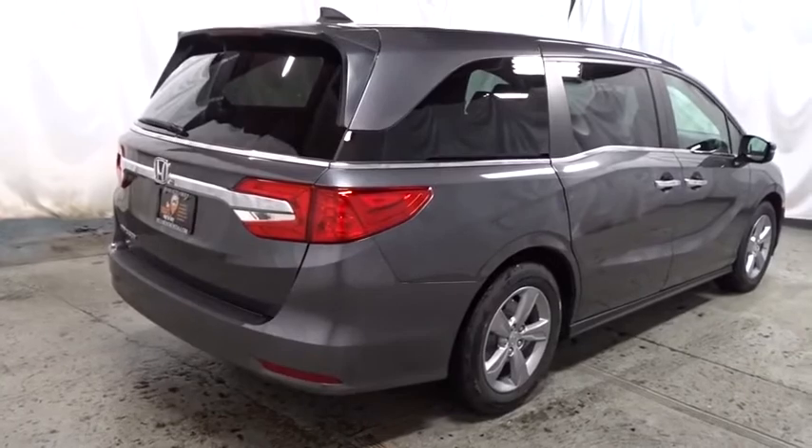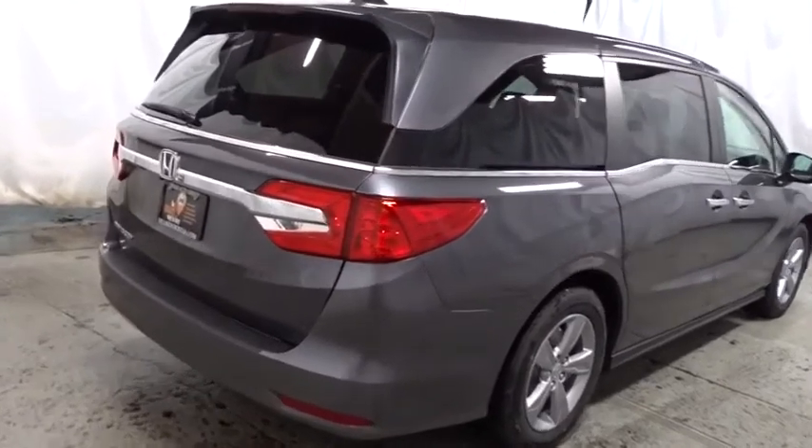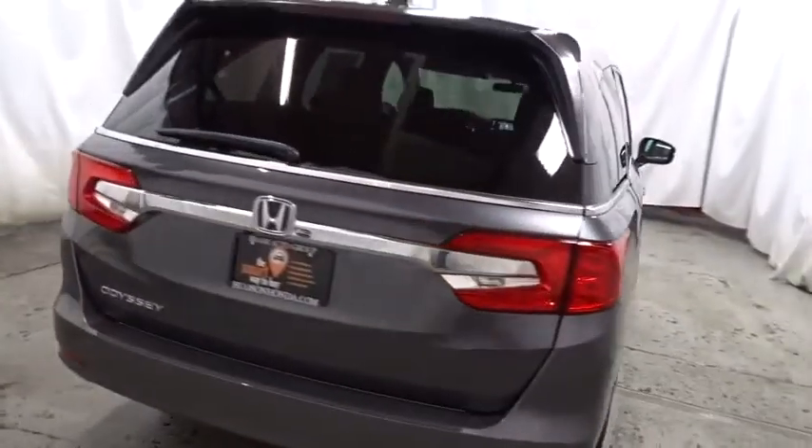Subwoofer, cloth seat trim, tinted glass, engine immobilizer, power rear window sunshade.